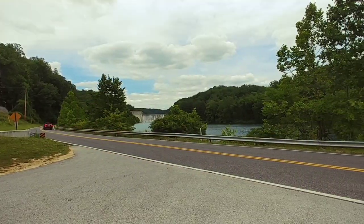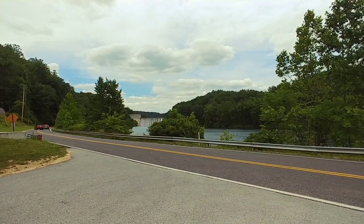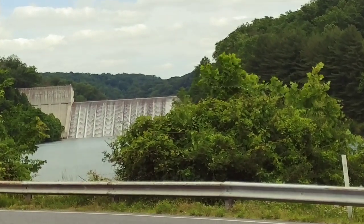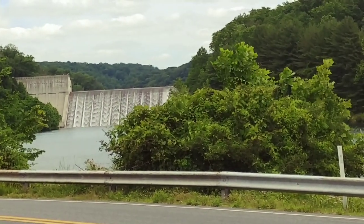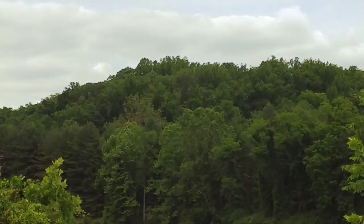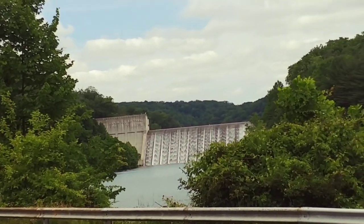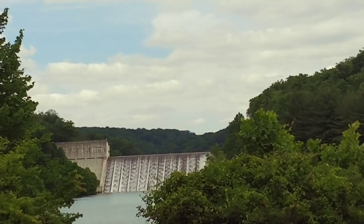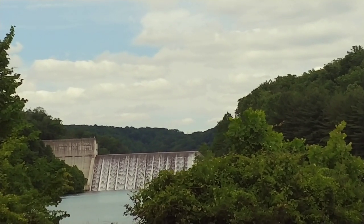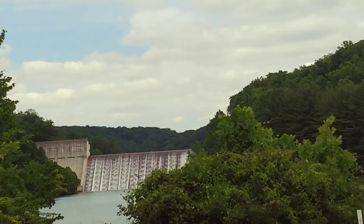So I came back and I'm at the dam. You can see it in the distance — water flowing over into the reservoir. Now the dam was originally built in 1881 as a water tunnel to Lake Clifton and Lake Montebello.